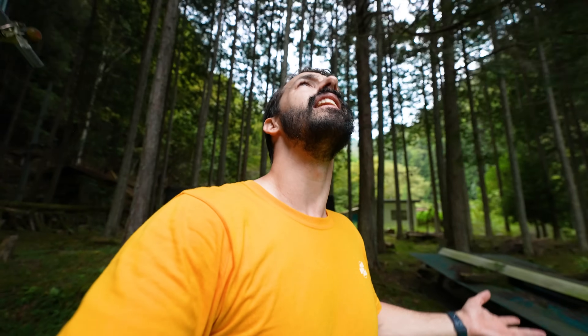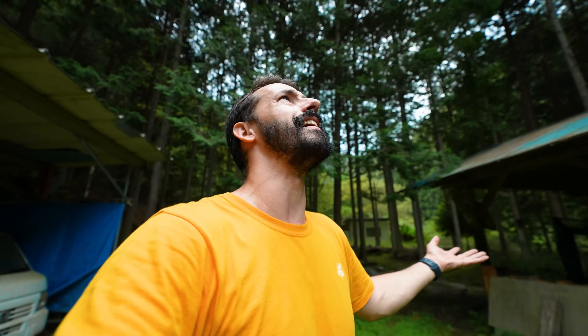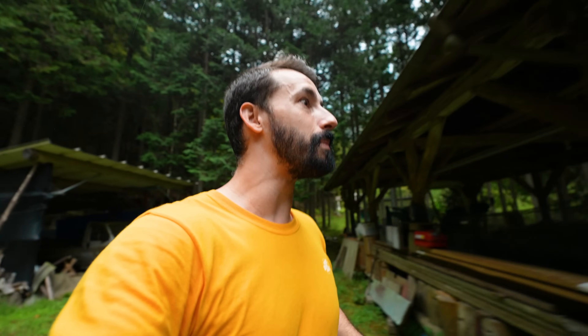I was originally going to tent camp tonight and then my friends from Tokyo Camper Vans called me up and said they had a camper van designed by my buddy over at Dream Drive — so that's how I ended up with the camper van today. It might be raining. Okay, let's head back, get set up, and start cooking just in case it starts coming down.